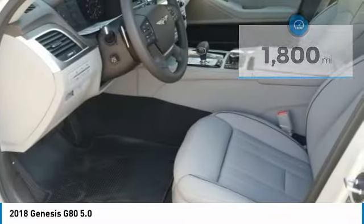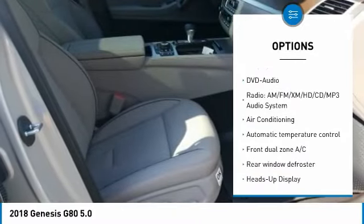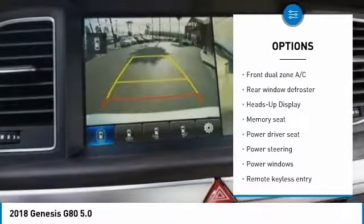Here are some of this vehicle's great options: keyless entry, navigation system, power passenger seat, traction control, air conditioning, Bluetooth, leather-wrapped steering wheel, dual airbags, heated rear seats, and alloy wheels.